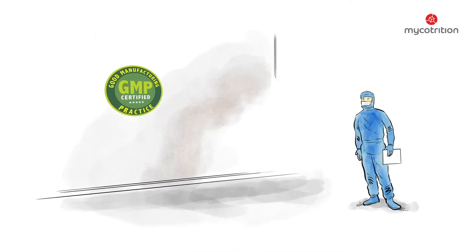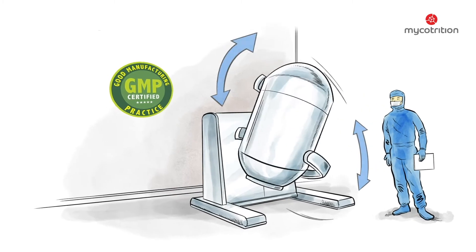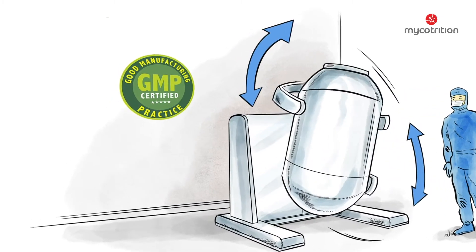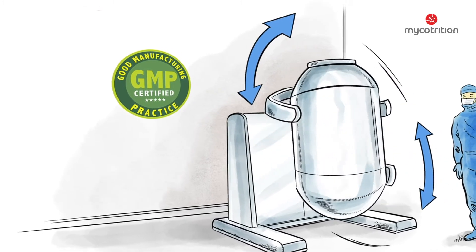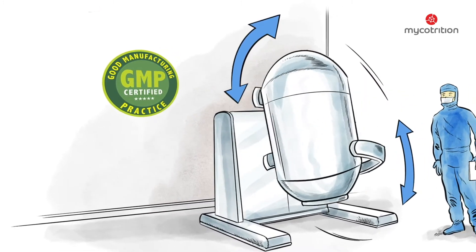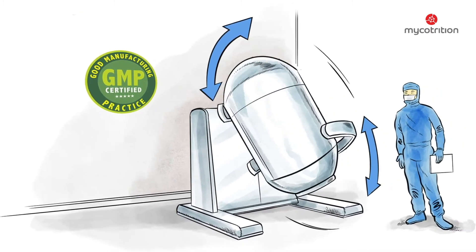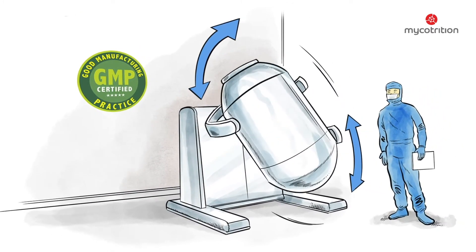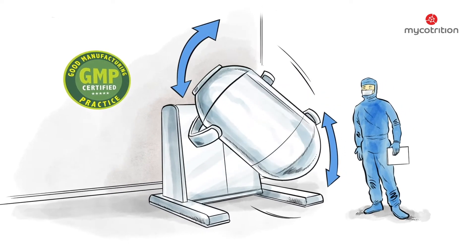During the final step, the mushroom powder is prepared to be filled into containers. This is done in a GMP surrounding, as is every preceding step. GMP stands for Good Manufacturing Practice and entails guidelines for the assurance of quality and production surroundings and processes. These guidelines are established by state authorities, ensuring that the mushrooms are not contaminated during the manufacturing process.